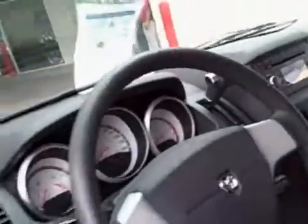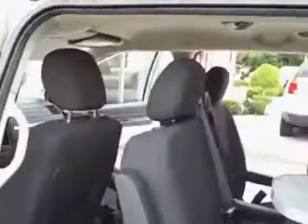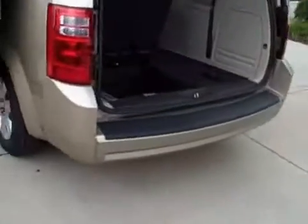This thing only has 516 miles on it. Rear air. Let me get back a little bit so you can see the color a little bit better. This is the back of it.